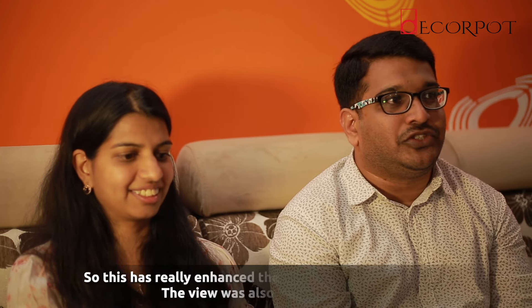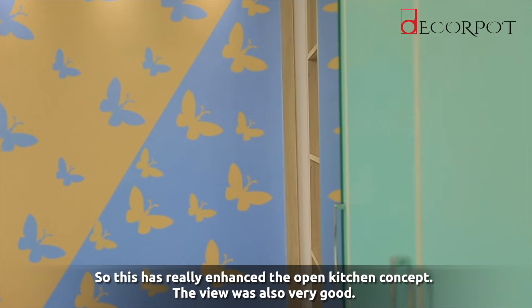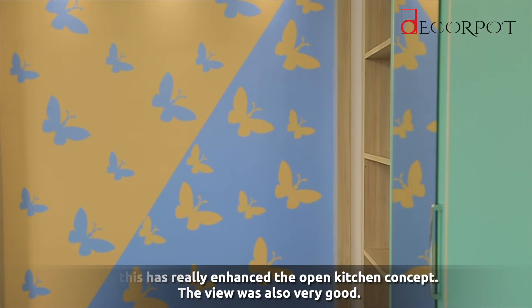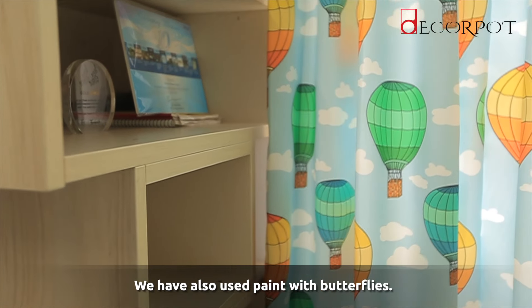For the kids' room, we chose a combination of sea blue so that it fits into the mood of the children. We have also used paint with butterflies.